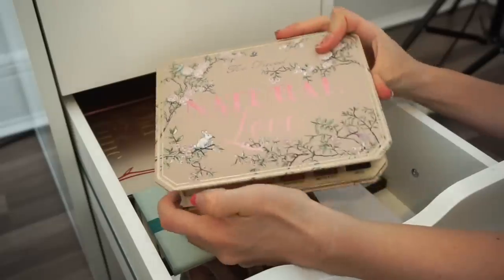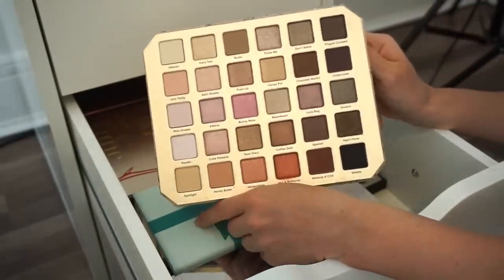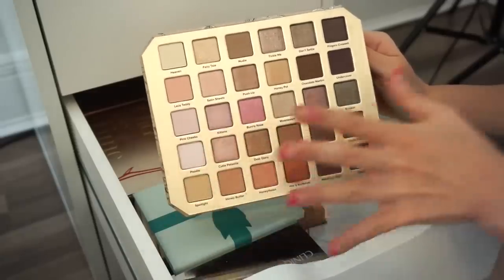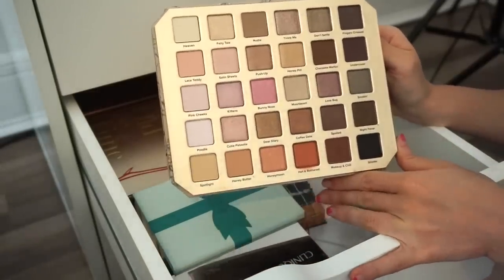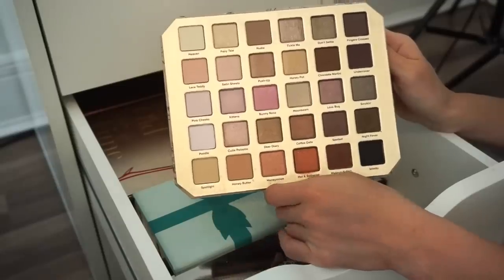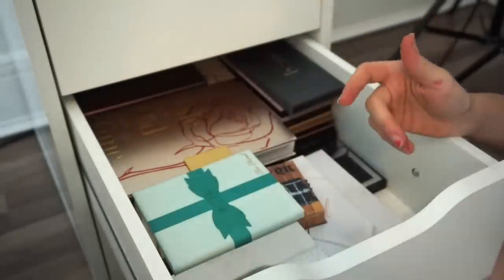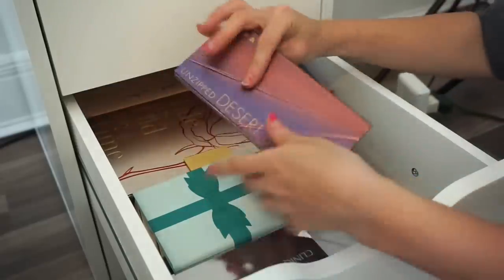Next is the Too Faced Natural Love eyeshadow palette. I'm for sure putting this in my kit. A lot of these shades would look stunning on so many different skin tones — you can go very natural or glam, and I could potentially do bridal makeup with this. It's a huge variety of colors so it's going to be great in the kit.